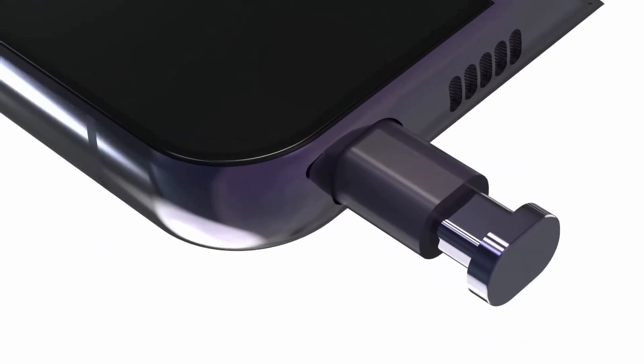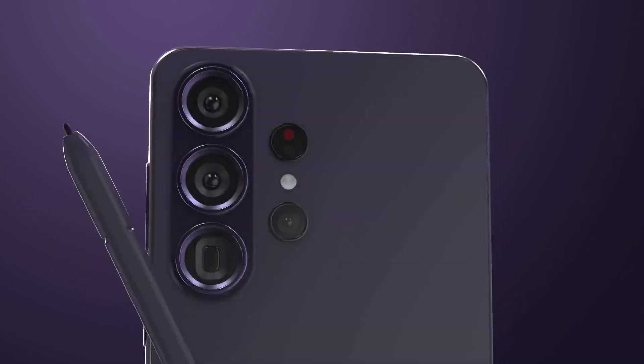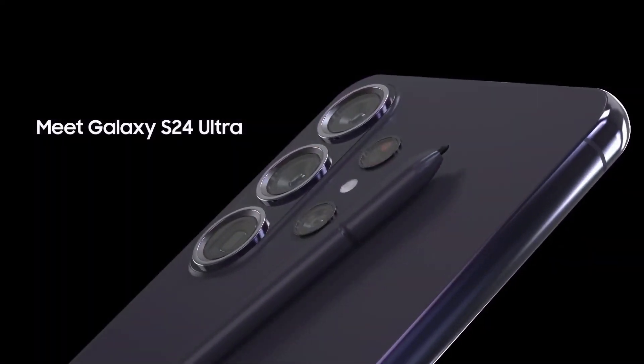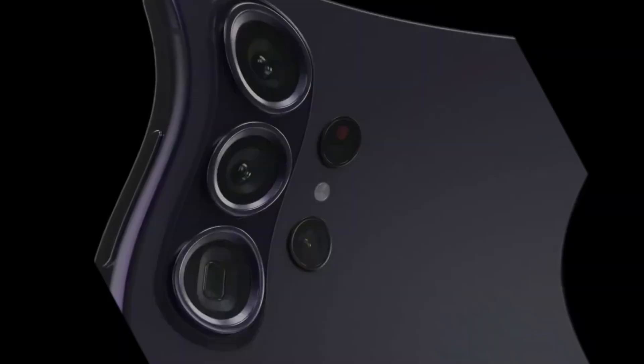There you have my in-depth breakdown on Samsung's exciting new Galaxy S24 Ultra. Are you considering upgrading? Which features are you most interested in? Let me know your thoughts in the comments below. Don't forget to subscribe for more tech reviews and comparisons. Thanks for watching, and see you next time.